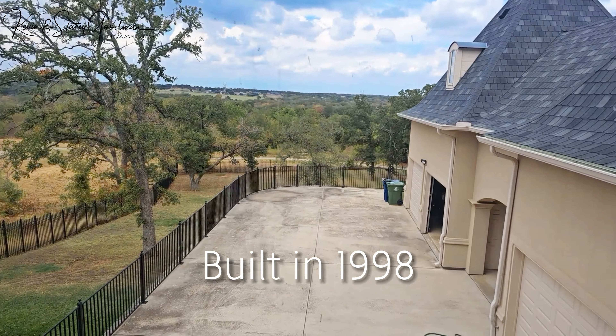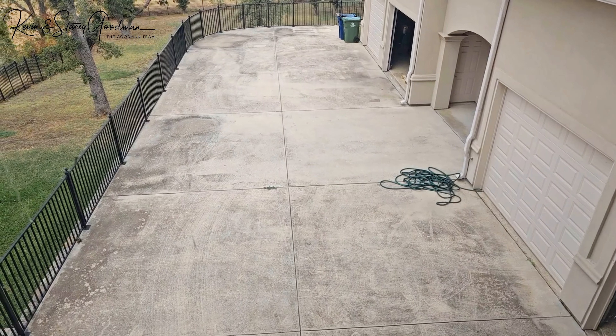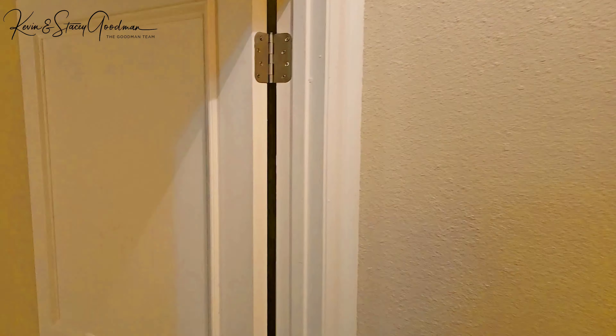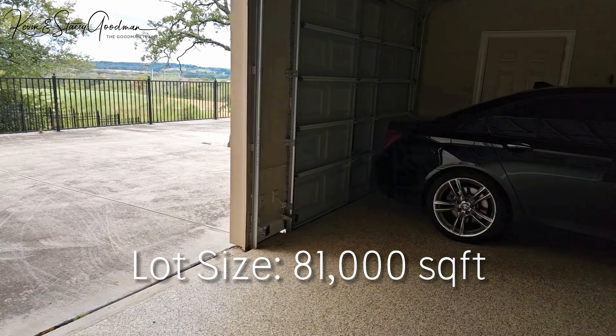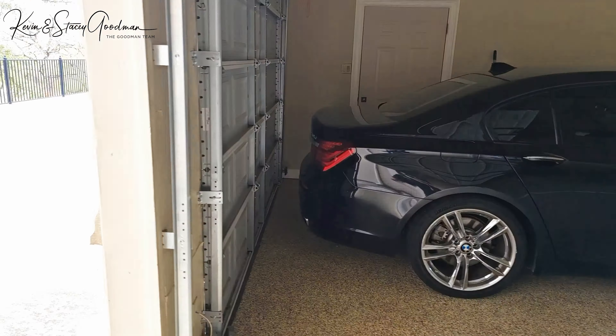Constructed in 1998, it showcases a durable stucco exterior, which is both long-lasting and visually appealing. The foundation is a robust slab, ensuring stability for the two-story structure. With a lot size of over 81,000 square feet, the estate offers ample space and freedom.